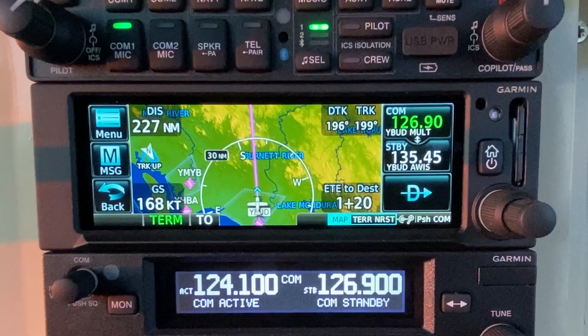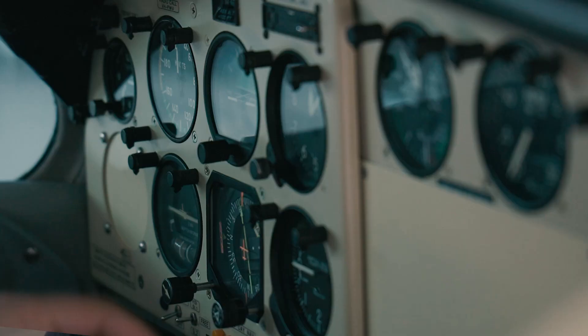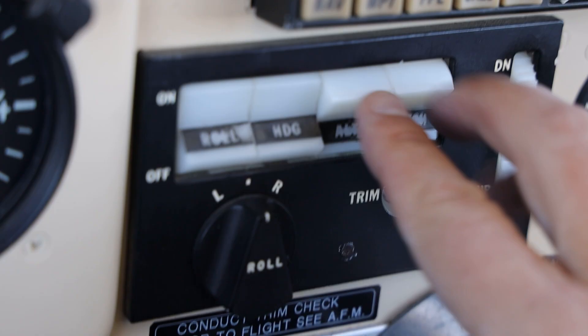I feel that the GNC355 GPS Navigator is just the right choice for this aeroplane because it's a modern-sized touch screen, and particularly for its ability to integrate with my existing Century III autopilot.